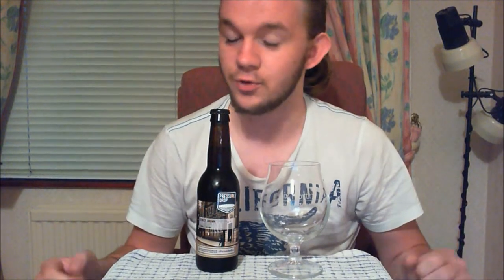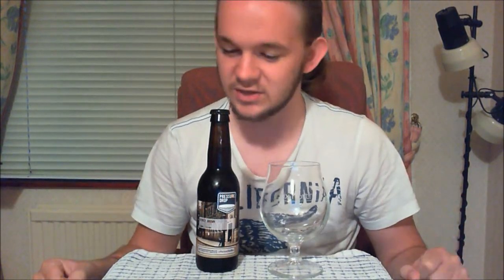As is usual with my beer reviews, I'll take you through a brief history of the brewery — very brief for this one of course because it is a very new brewery. But as I always say, if you are simply just interested in the tasting of this beer then feel free to go towards the second half of the video and you will catch that particular segment.